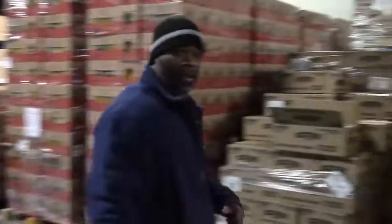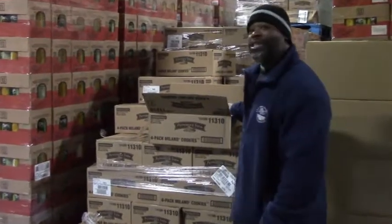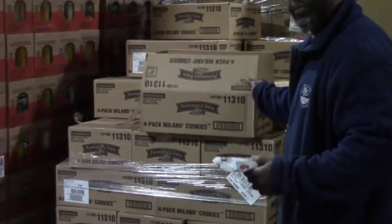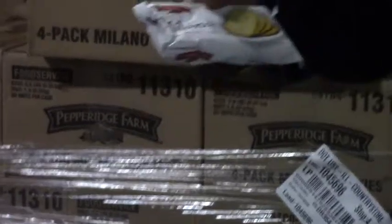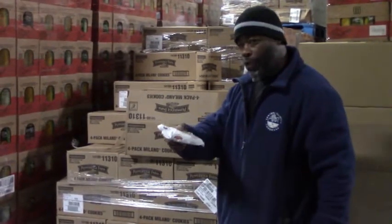We're going to start here with some Pepperidge Farms Milano Cookies. These particular packs of cookies right here, you get 60 per case — 64 packs of these delicious cookies. Come and get some Milanos, folks.